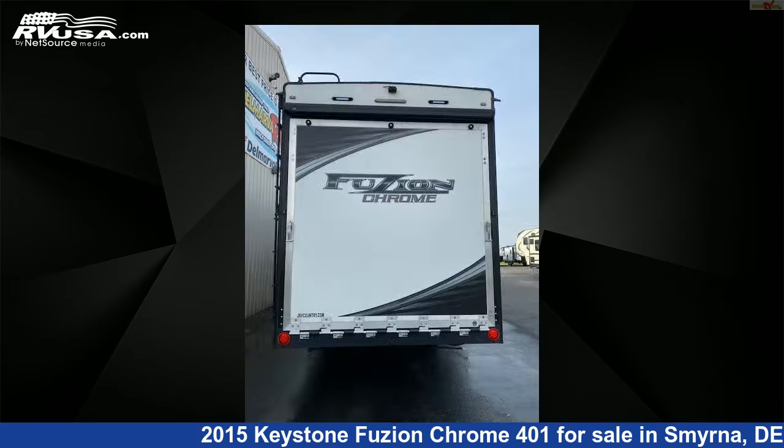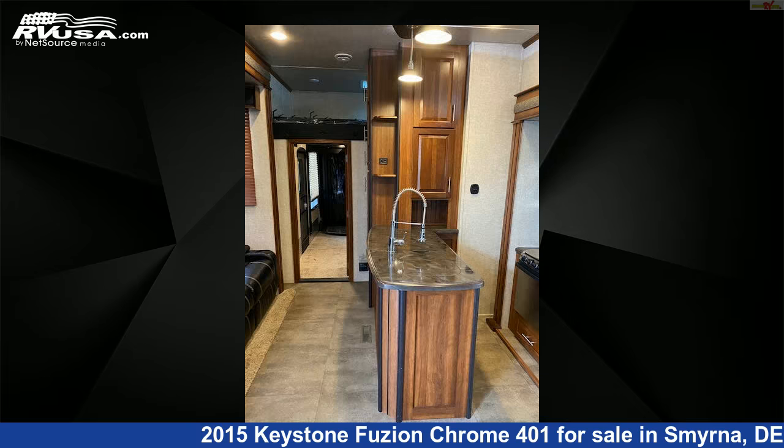For more information and pricing on this unit, and to see all units available for sale by Delmarva RV Center in Smyrna, visit rvusa.com.